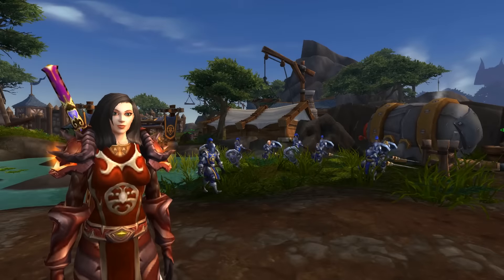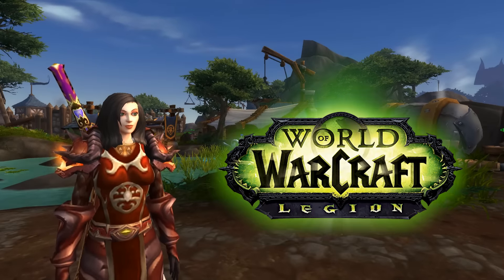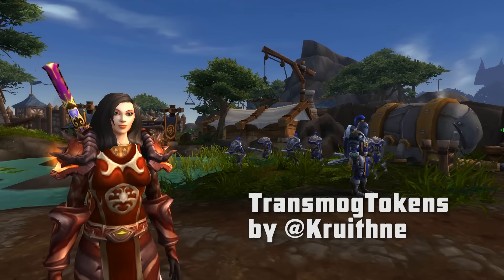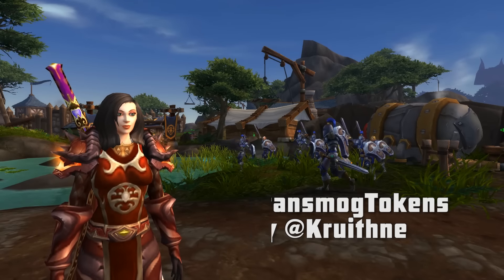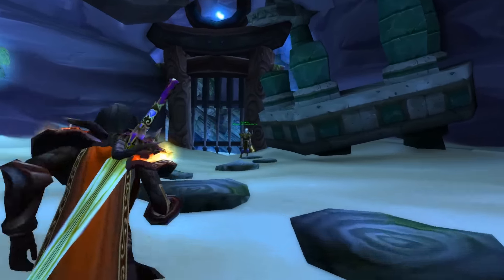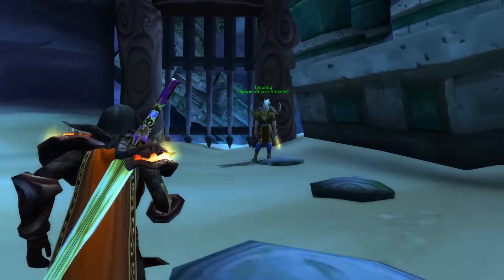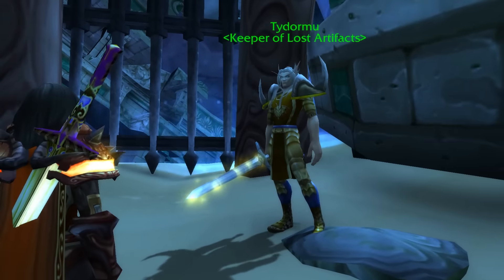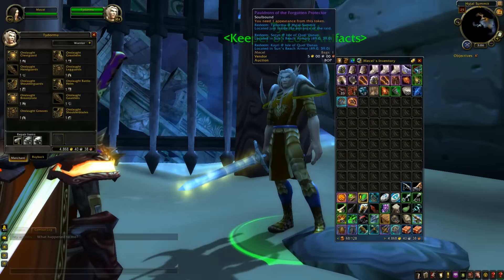Hey everybody, my name is Karrick and in this video I'd like to take the time to spotlight a World of Warcraft add-on. Now this isn't something I have done before, but I have just been so impressed with this add-on and found it to be so useful since the pre-expansion patch for Legion went live and introduced us to the Transmog wardrobe that I just have to share this information with all of you.